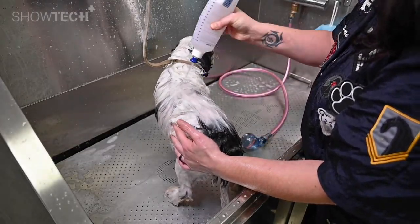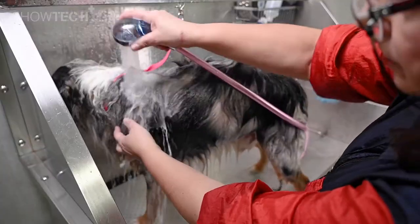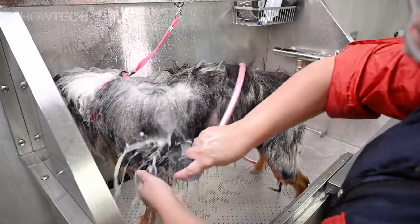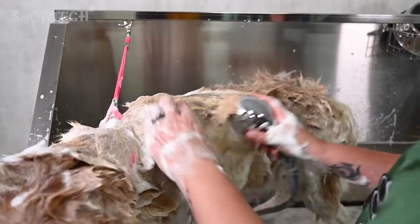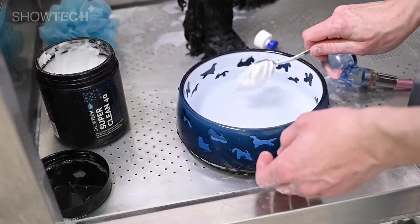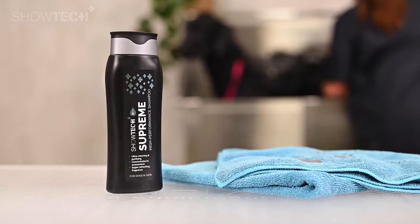We advise to use the Romain as a second shampoo, which means you have to pre-wash your dog's coat first. Pre-washing is necessary to clean and degrease the coat. For pre-washing we advise the Showtech Plus Super Clean 40 or the Supreme.